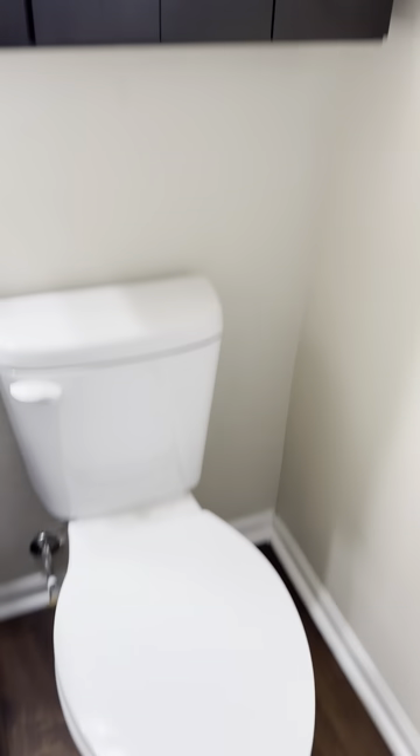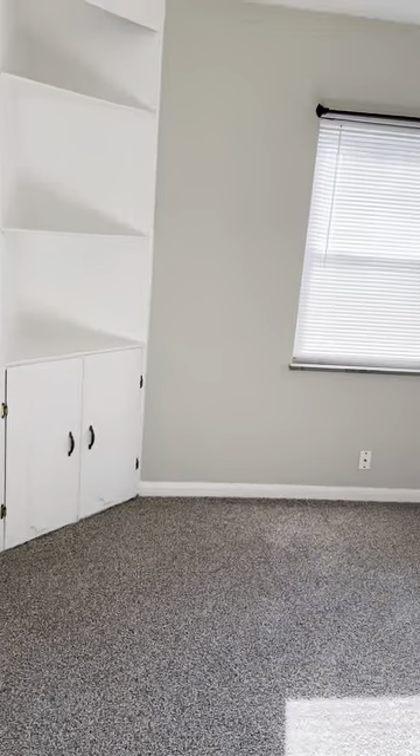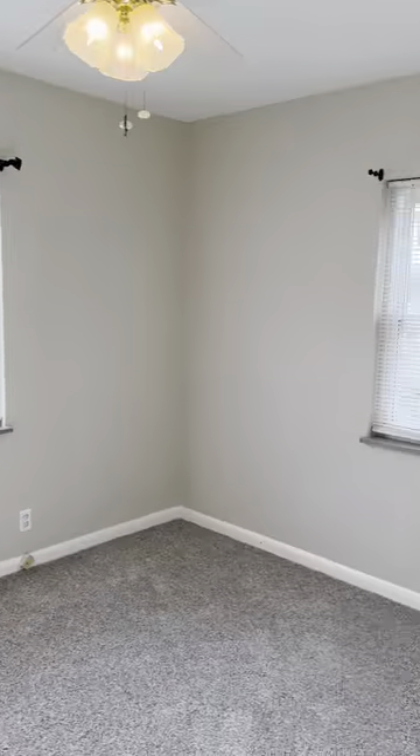And down the hall we have another bedroom with built-in shelving. This house just has tons of beautiful natural light and a nice big closet.